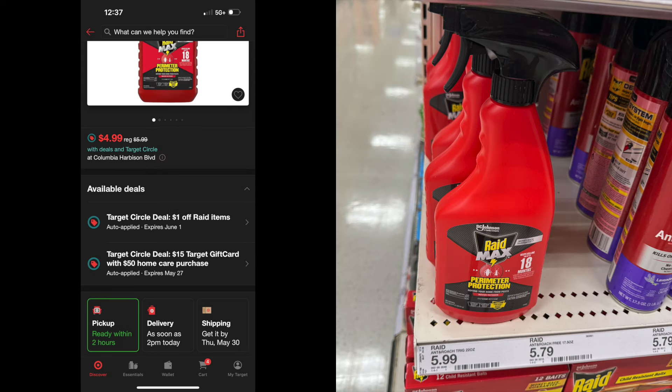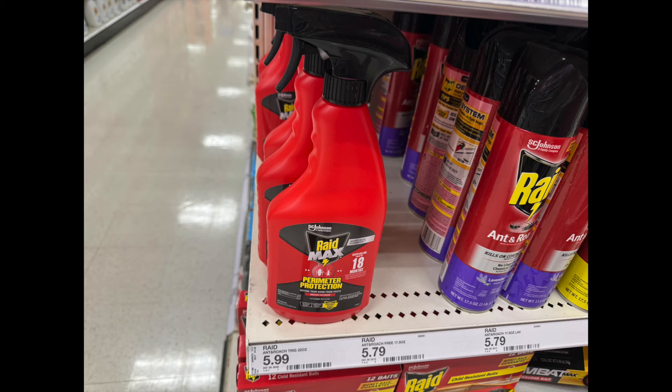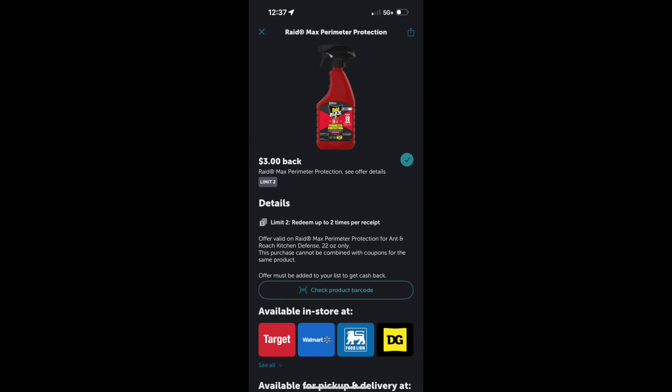I'm going to pick up this Raid Perimeter Protection — this is a really good deal. It's $5.99. There is a $1 Target Circle offer that is going to be auto-applied and you can buy more than one. It's going to make it $4.99. In addition to that, head on over to Ibotta — there is a $3 Ibotta rebate and this can be done twice. So with that Target Circle offer and the $3 Ibotta rebate, the Raid Perimeter Protection is going to be $1.99.